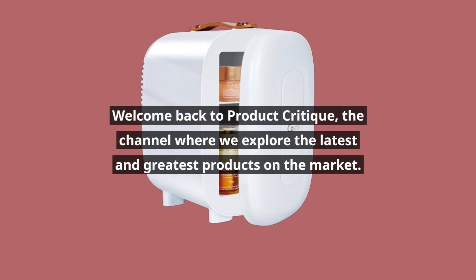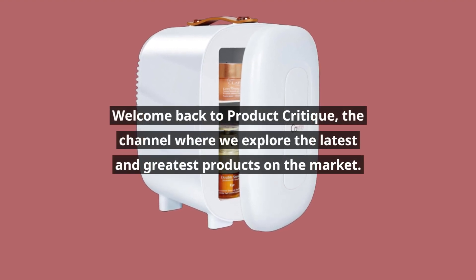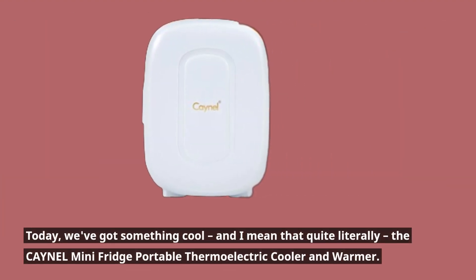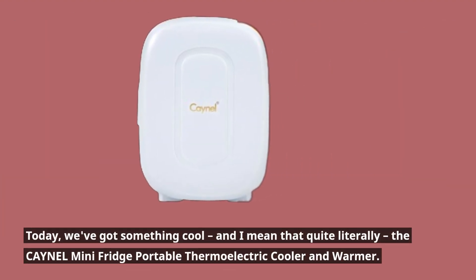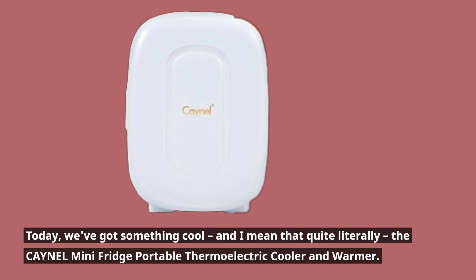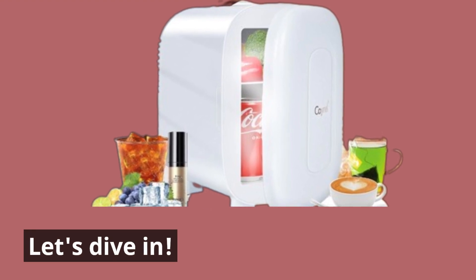Welcome back to Product Critique, the channel where we explore the latest and greatest products on the market. Today, we've got something cool — and I mean that quite literally — the CAYNEL Mini Fridge Portable Thermoelectric Cooler and Warmer. Let's dive in.